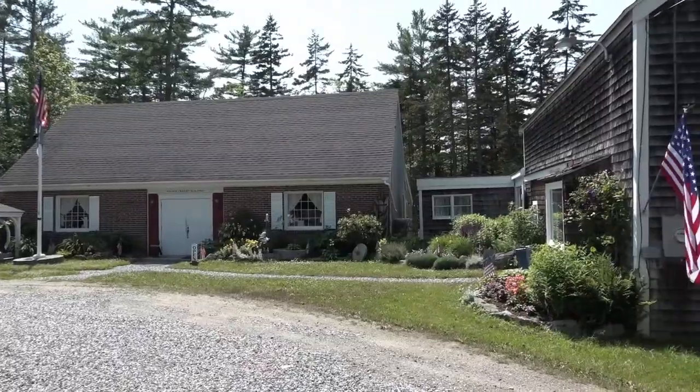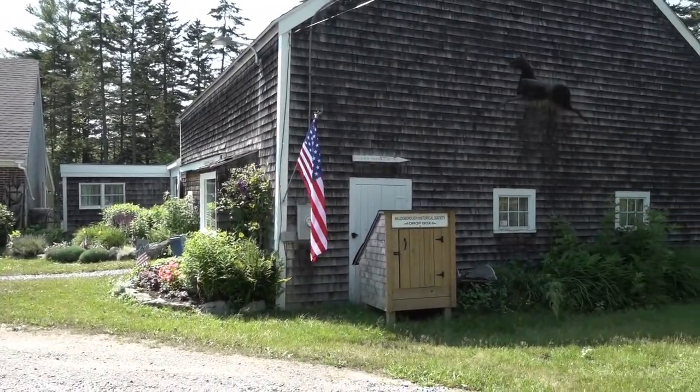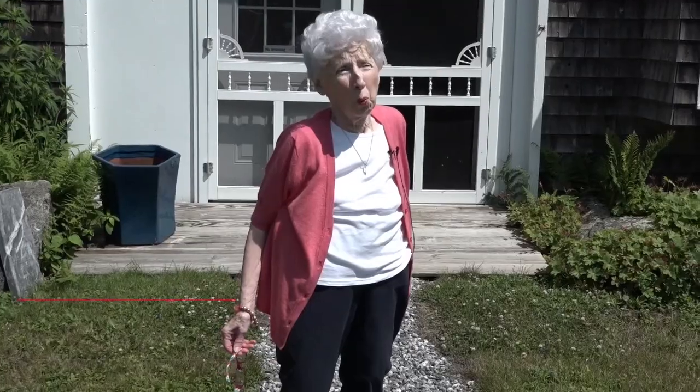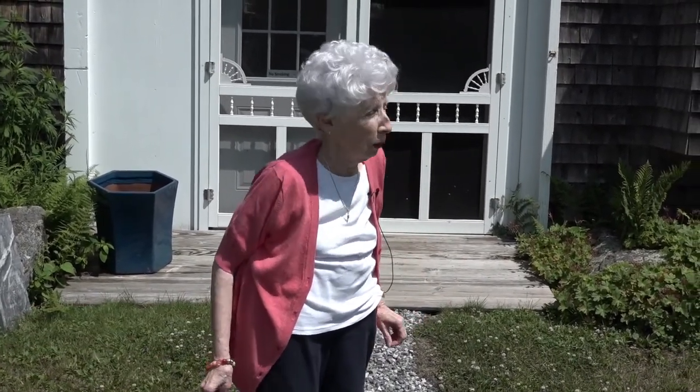We're on our way to the Richard Wallace Bond. This is a bond at the Walderboro Historical Society. It's the original bond that was on the property when the society bought this land and the town pound back around 1972, I believe.